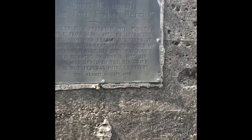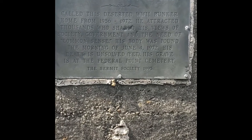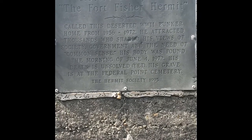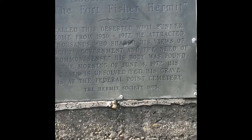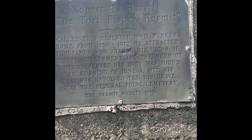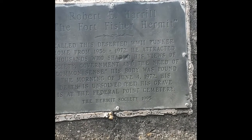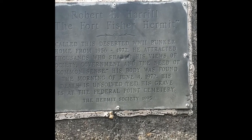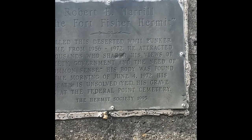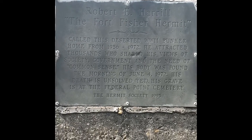However, you might find this story interesting here. I'll have to read it to you — I'm not sure if you can read it. It says: Robert E. Harrell, The Fort Fisher Hermit, called this deserted World War II Bunker home from 1956 through 1972. He attracted thousands who shared his views of society, government, and the need of common sense. His body was found on the morning of June 4th, 1972, and his death is unsolved yet. His grave is at the Federal Point Cemetery — the Hermit Society, 1995. And there you have it, folks.